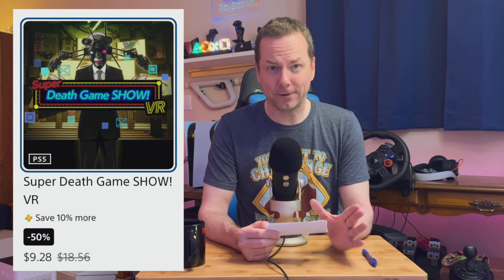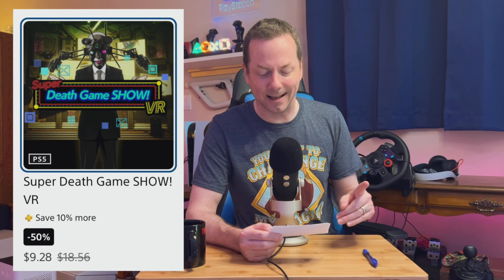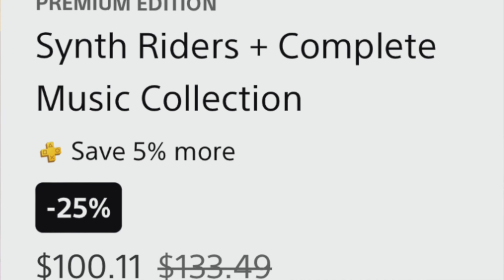The next game is called Super Death Game Show VR. It is normally $18.56 — a weird price. It's 50% off, making it $9.28. But if you're a PlayStation Plus member, it is now 60% off — $7.42. Aside from the name itself, I saw a quick clip and I'm just like, it doesn't appeal to me looking at it. Anyone in the comment section who has Super Death Game Show VR, please let us know what you think.